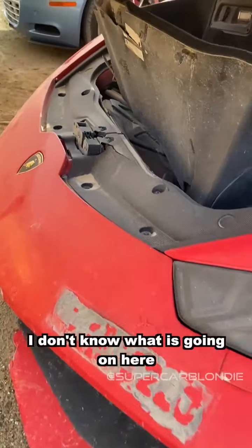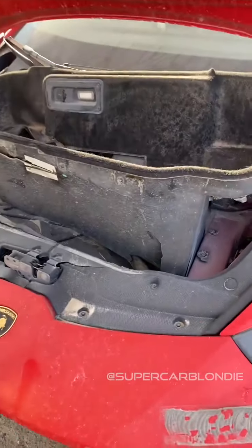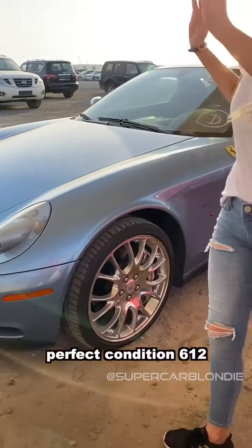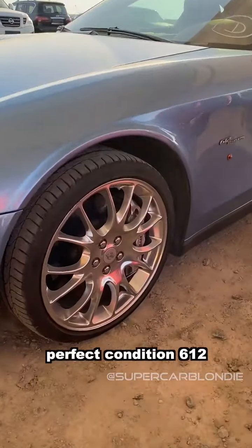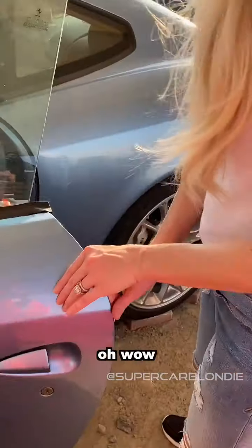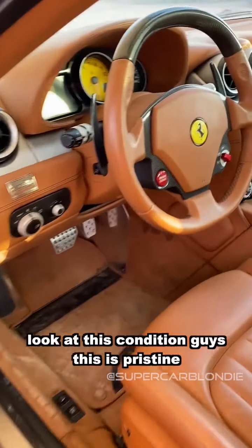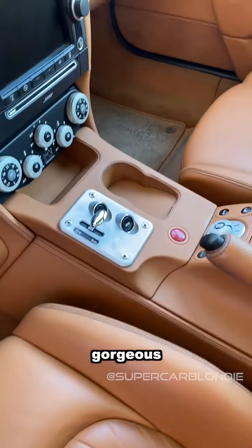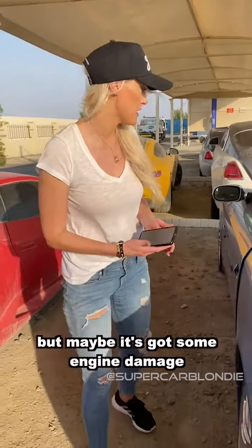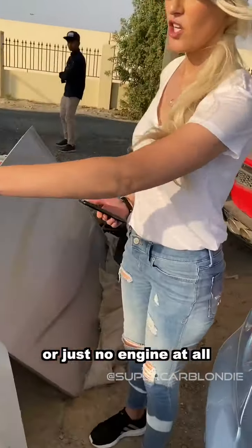I don't know what is going on here. People are just using it as their bin now. Right - a perfect condition 612. Look at this condition - it's pristine, gorgeous. It may look good on the outside, but maybe it's got some engine damage, water damage, or just no engine at all.